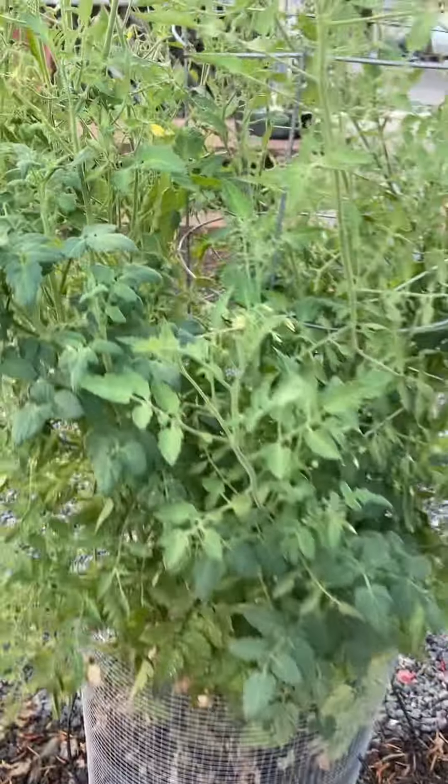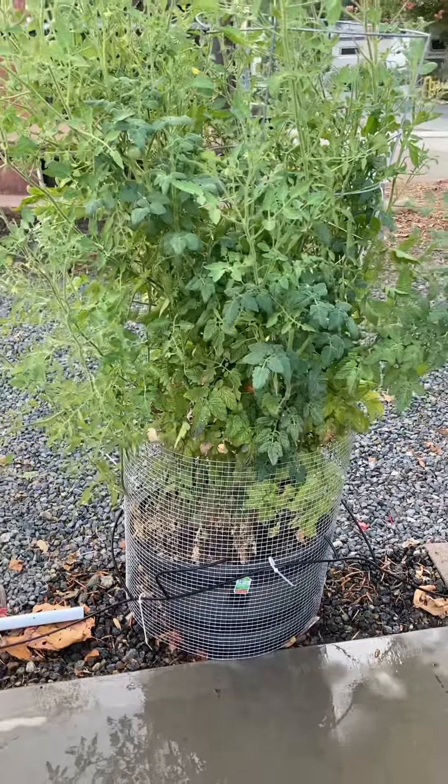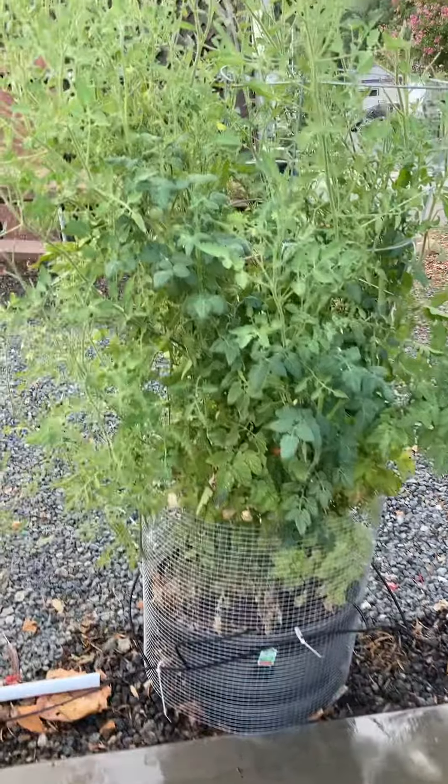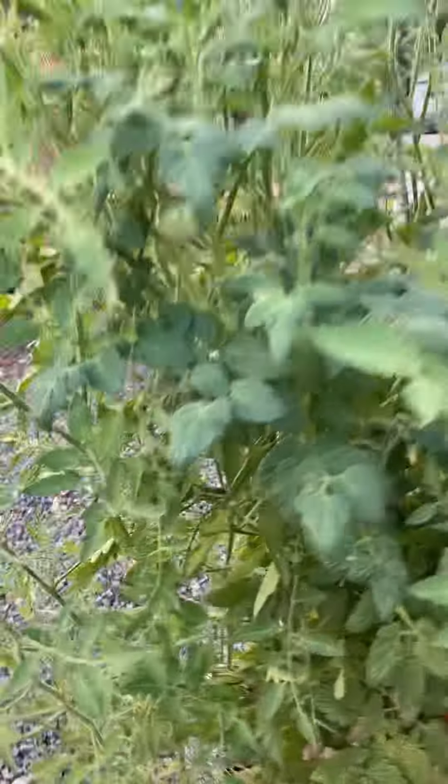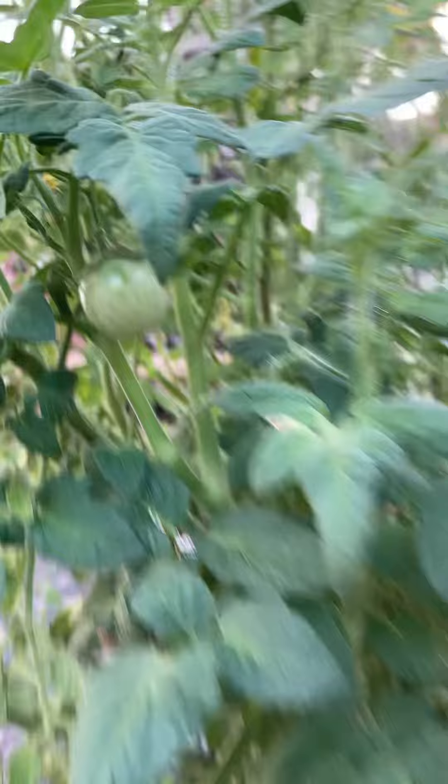Here's a tomato mystery. All summer we've been growing tomatoes in this pot. We have several different varieties here. They were growing great. We were getting fruit — even now there's still some fruit on there.